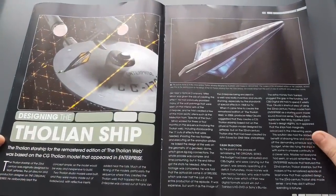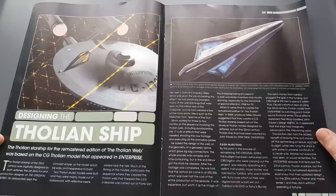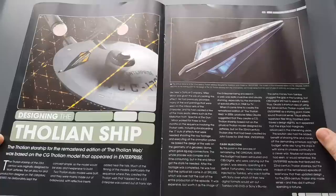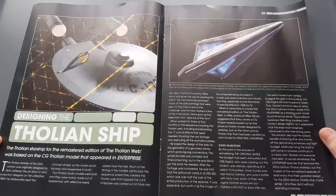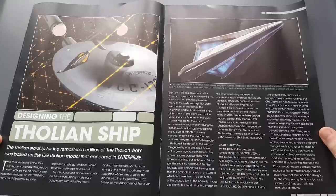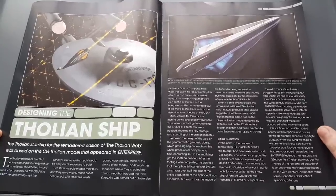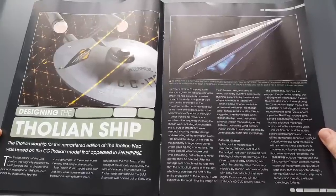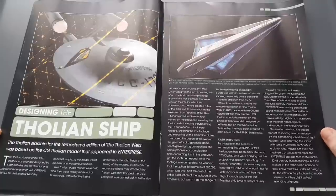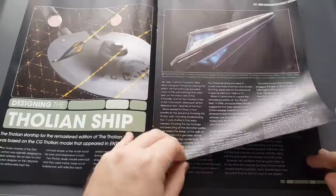Designing the Tholian Starship: the remastered edition of 'The Tholian Web' was based on the CG Tholian model that appeared in Enterprise. The 23rd century version was originally designed by Matt Jeffries, the art director and production designer of the original series. He deliberately kept the concept simple so that the model would be easy and inexpensive to build. But one of the special things about Star Trek is that even so, these ships become iconic and part of our memories growing up watching this fantastic show.